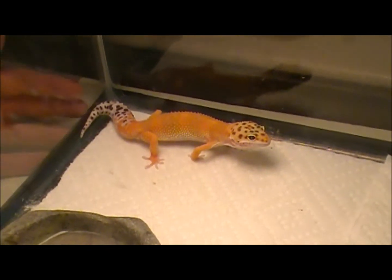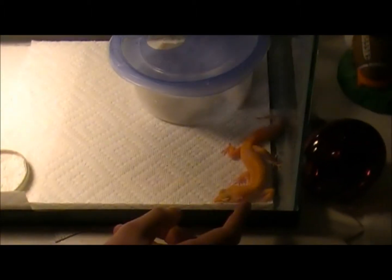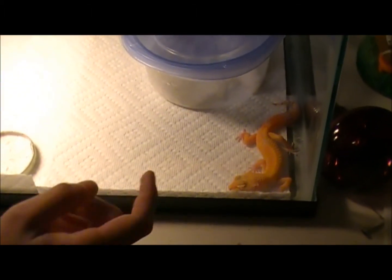Pretty basic setup. They have a cool hide, a hot hide — or I guess heat hide — and a humidity box.